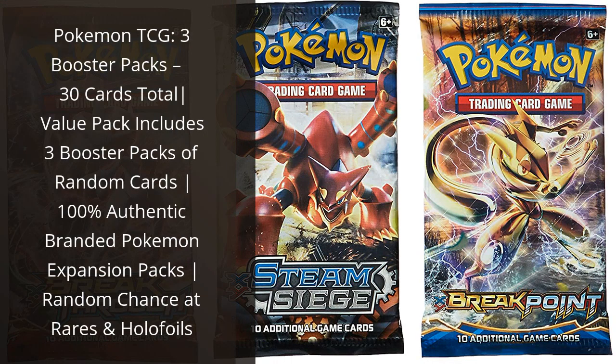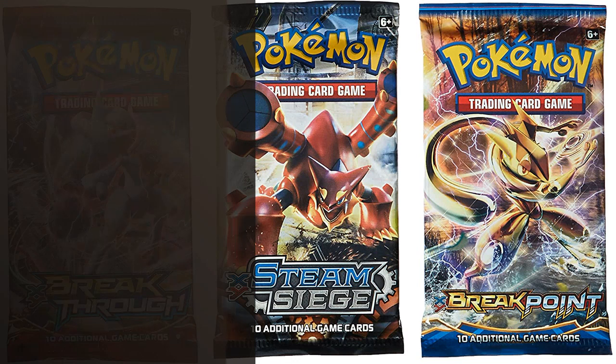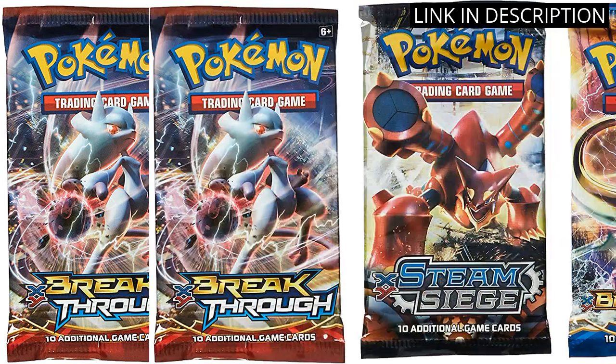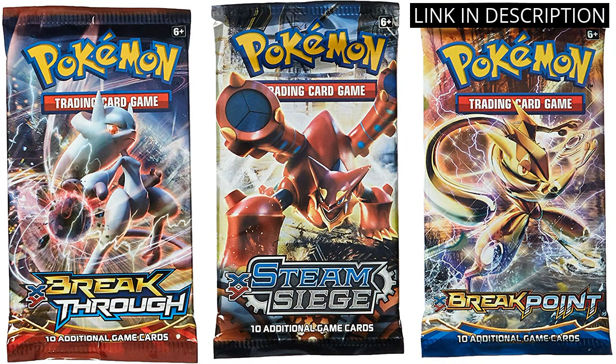I recently purchased the Pokémon TCG 3 Booster Packs and I am really pleased with my purchase. The pack includes 3 booster packs of random cards, which ensures that each pack is unique and exciting. The 30 cards in total are 100% authentic and come from branded Pokémon Expansion Packs. The random chance at rares and holofoils makes opening the packs even more thrilling. As a huge Pokémon fan, I highly recommend this product to anyone looking to expand their collection. It's a great value pack that delivers quality and excitement.